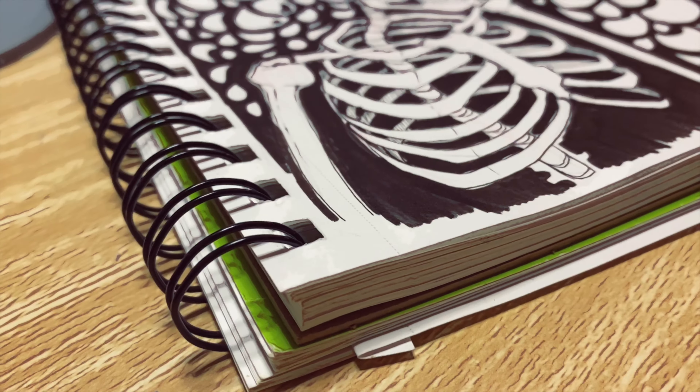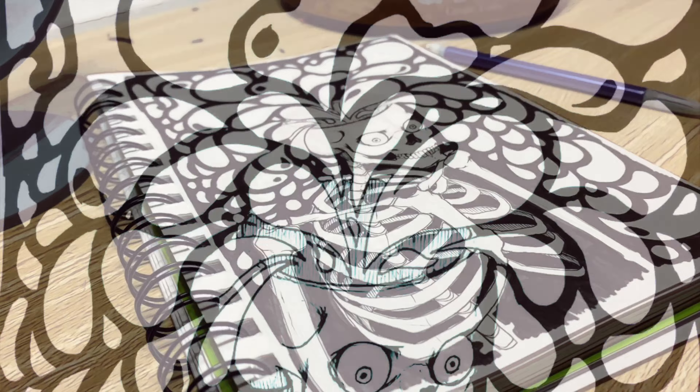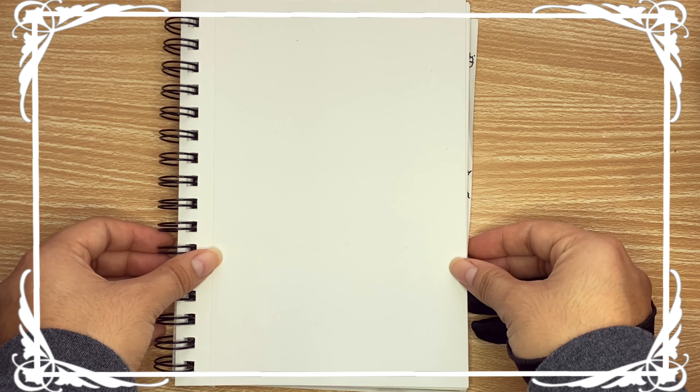Here is my drawing for day one of Inktober 2023. I hope you look forward to more Inktober videos for my channel and subscribe for more. I hope to see you next time.